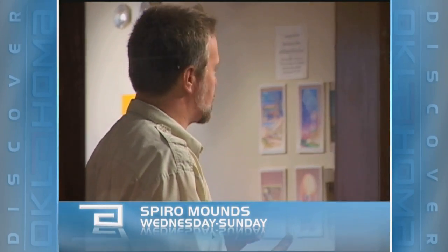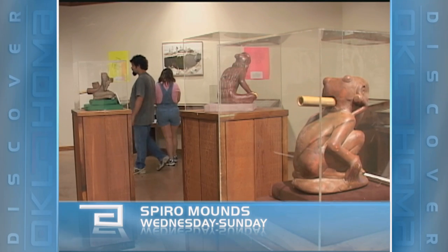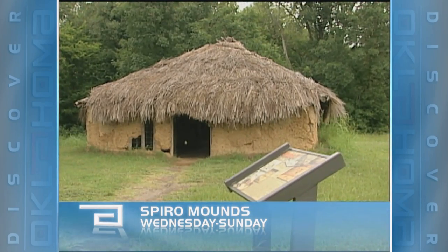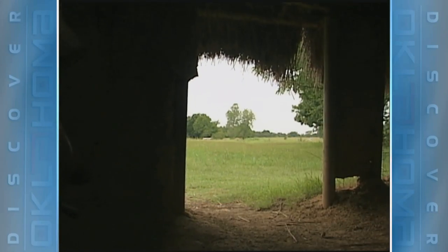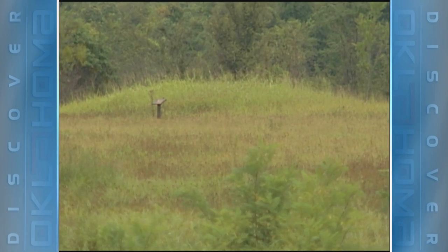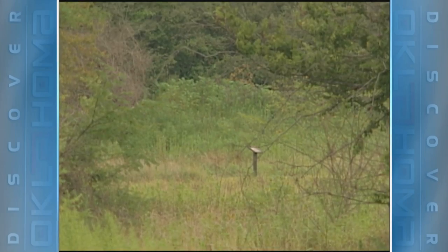Spiro was kind of the Washington D.C. for their time. Dennis Peterson is the manager of the Spiro Mounds Archaeological Center. He spent two decades studying these amazing people whose religious and trading influence spanned the continent. He says they were farmers who lived in huts, greatly influenced by the solar calendar. On the winter solstice, the sun lines up with house mound number six. At the summer solstice, the sun lines up with house mound number three. And at the vernal and autumnal equinox, the sun sets right over house mound two, directly to the west.